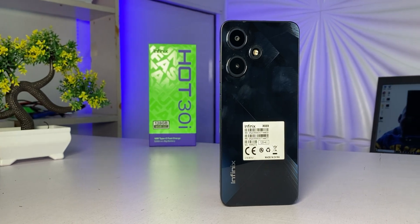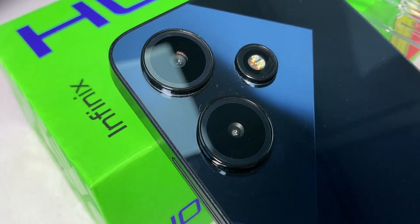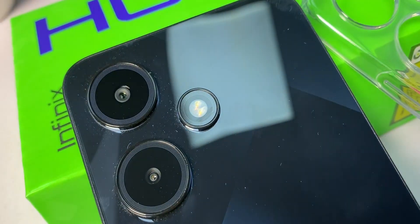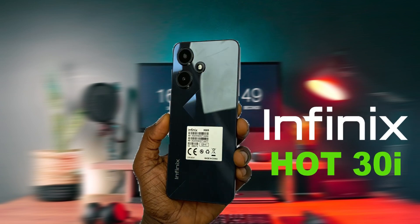This is the Infinix Hot 30i, the successor of last year's Hot 20i. There is so much to talk about on the Hot 30i because it comes with great specs that are not popular among the Hot i devices, yet it maintains a modest price.